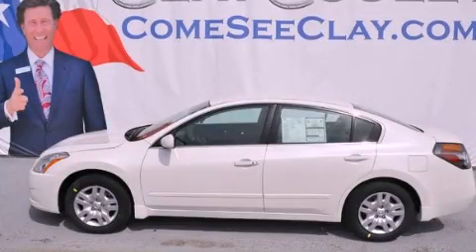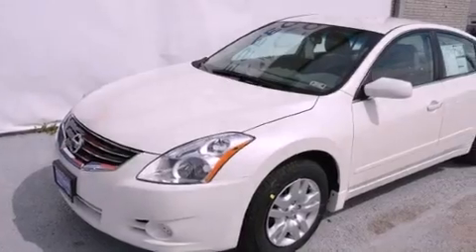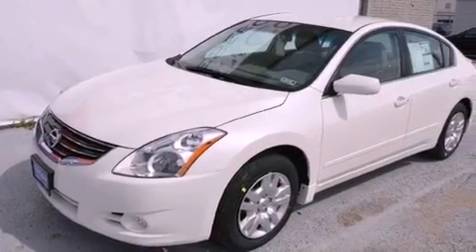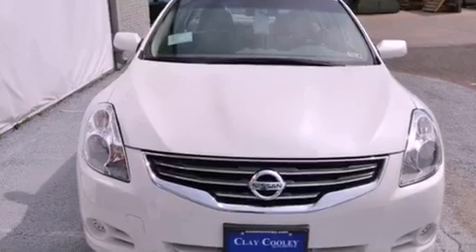This is a brand new 2012 Nissan Altima. It features a 2.5 liter 4 cylinder engine and an automatic transmission. All the following features are included.